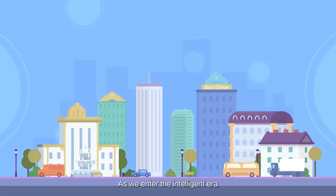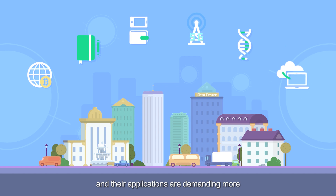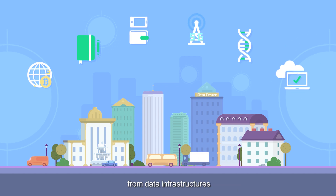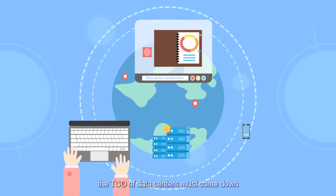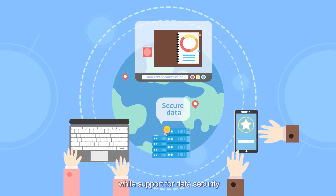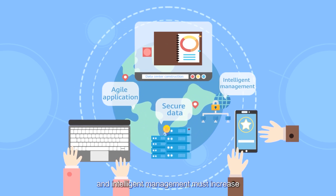As we enter the intelligent era, industries are digitalizing faster, and applications are demanding more from data infrastructure. For example, the TCO of data centers must come down, while the support for data security, agile applications, and intelligent management must increase.